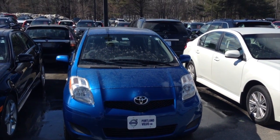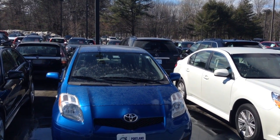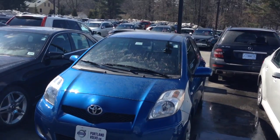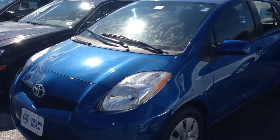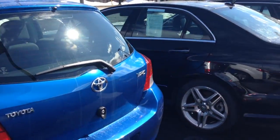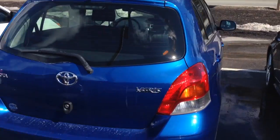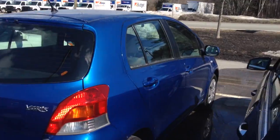Hey guys, Cody here with this awesome deal on the 2010 Toyota Yaris, just arrived here at Portland Volvo — new arrival. This is a very fun vehicle in fantastic shape. A little dirty from some rain this morning, but the body and exterior is in perfect shape. Coming around the side, it is a four-door hatchback — no dents, no scrapes, no curbing. The previous owner did a fantastic job, and it's in this beautiful blue color which really stands out.